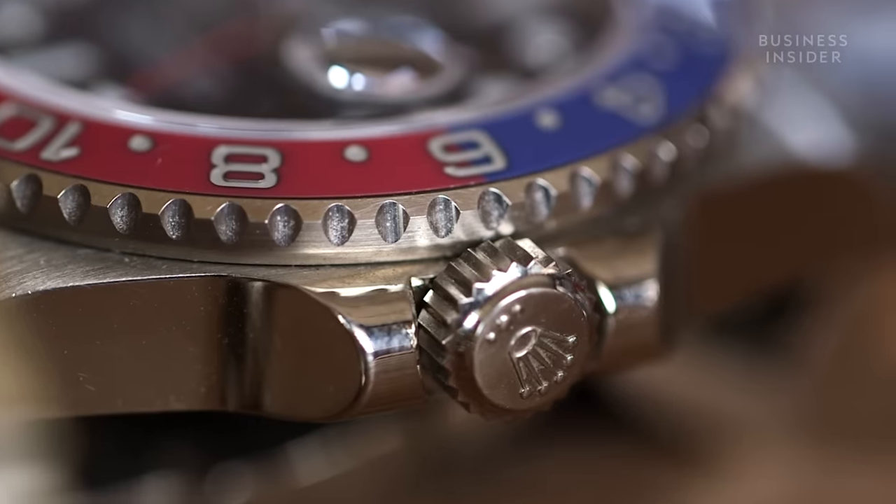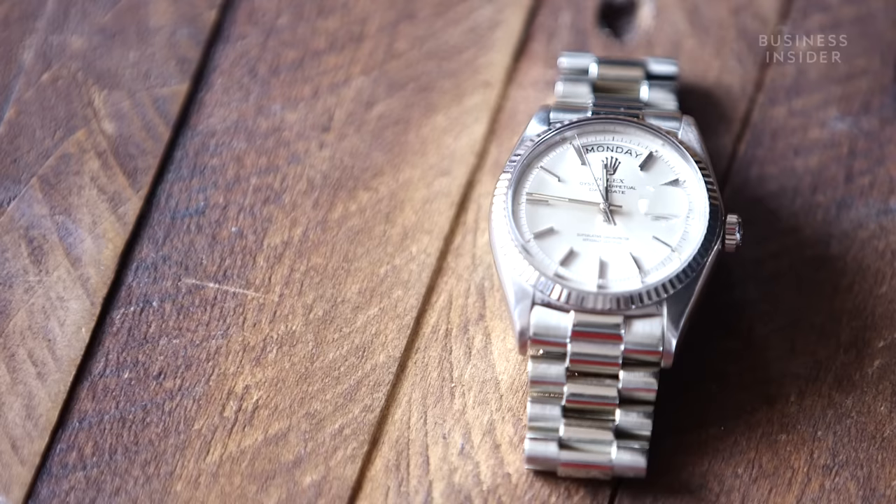It kind of evolved into a luxury brand later in life, which now is what they're known for. So that's kind of the interesting thing about them — they initially were tool watches, which have now become luxury.